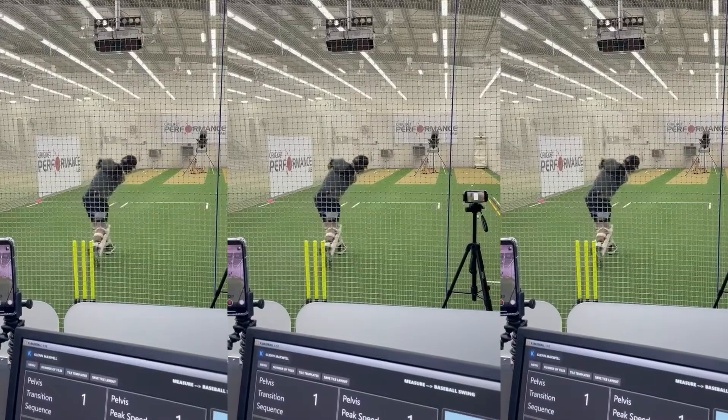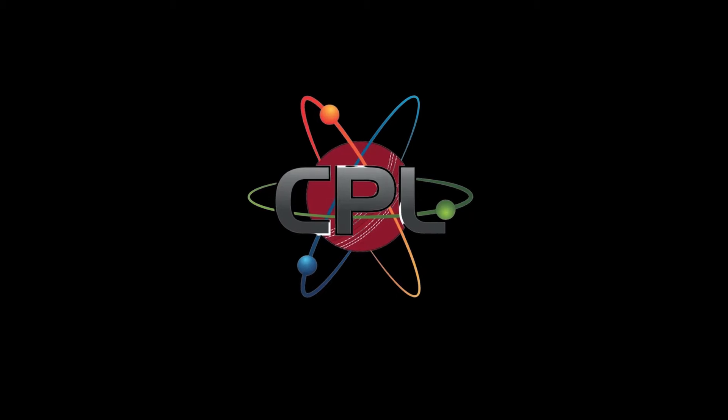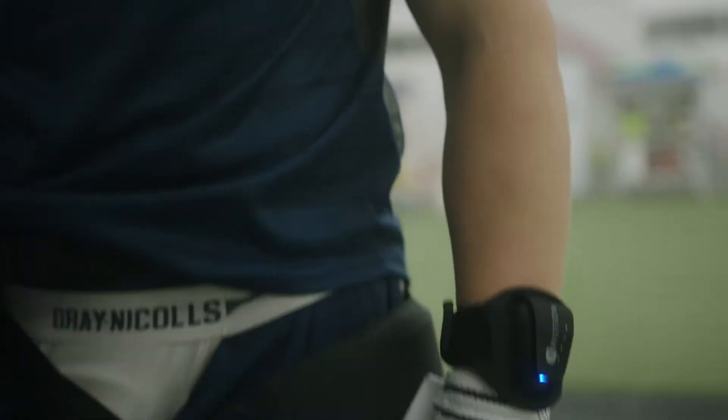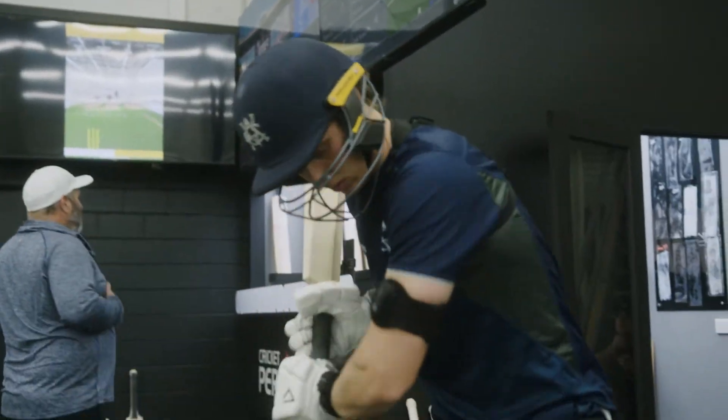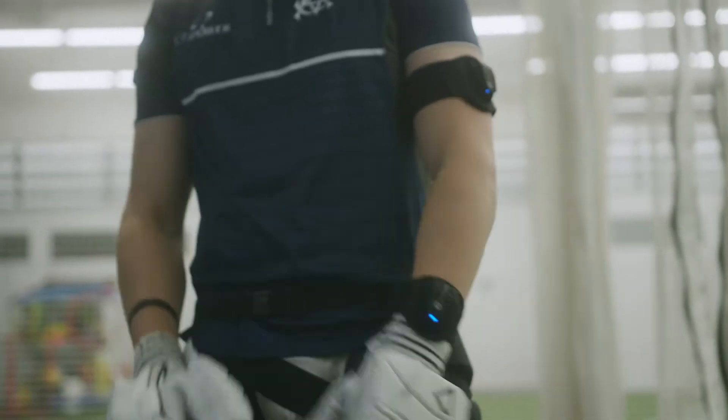Welcome to the Cricket Performance Lab, where state-of-the-art technology maximises in-game performance. To begin, athletes are physically screened and equipped with state-of-the-art 3D motion trackers to capture each movement profile, power and range of motion.